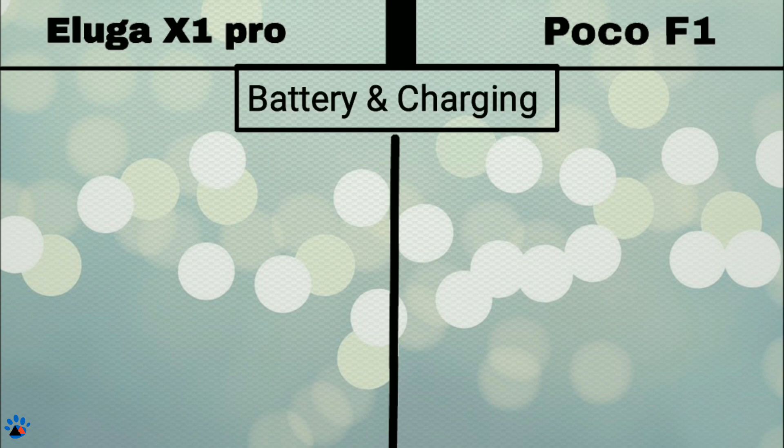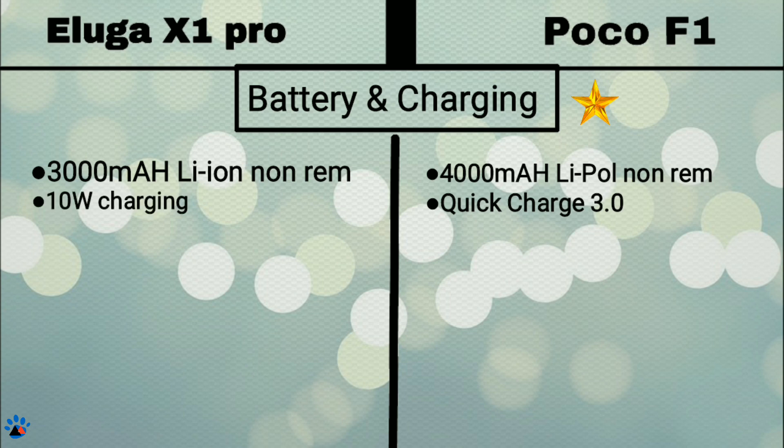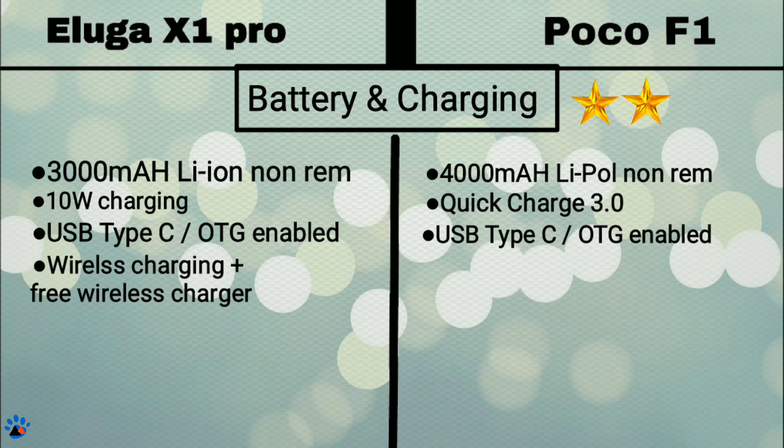Now talking about battery and charging. Eluga X1 comes with a 3000mAh lithium-ion battery and POCO F1 comes with a 4000mAh lithium polymer battery, so clearly F1 gets a star. Also, POCO F1 supports Qualcomm Quick Charge 3.0, where in Eluga X1 it's just normal 10W charging, so a star for F1. Both have USB Type-C port and support OTG. Surprisingly, Eluga X1 comes with wireless charging and a free wireless charger in the box, which is not supported by POCO F1 at all, so a star for the Eluga X1 Pro.